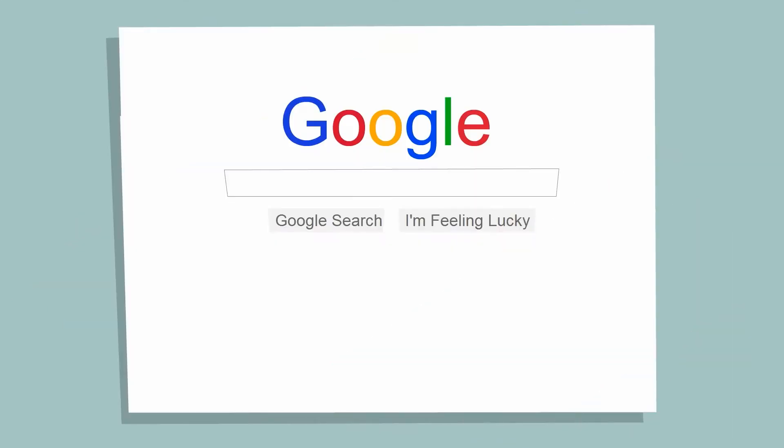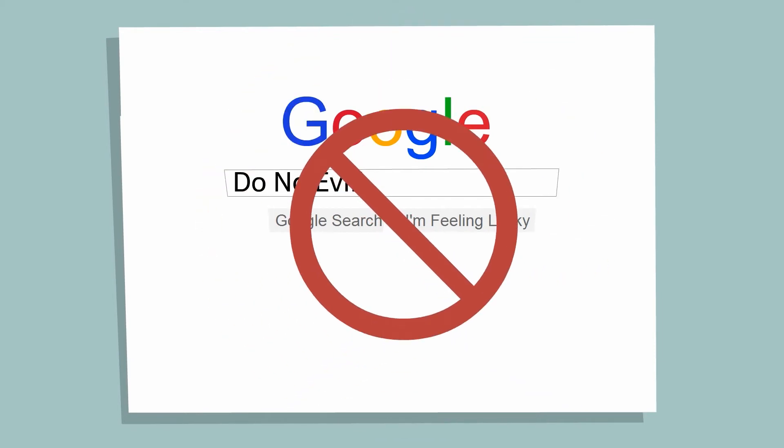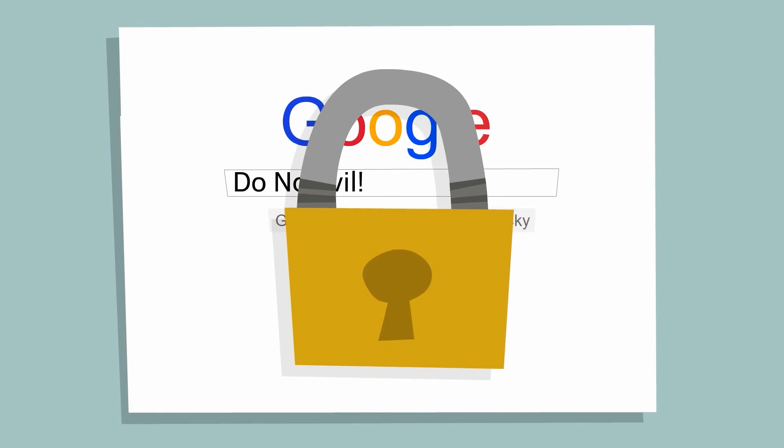See, Google's philosophy is "do no evil." And in the past few years, some people think they're doing evil because they disagree with Google's privacy practices. In one of their valiant efforts to combat the privacy concerns, Google launched a new secure searching method in October 2011.